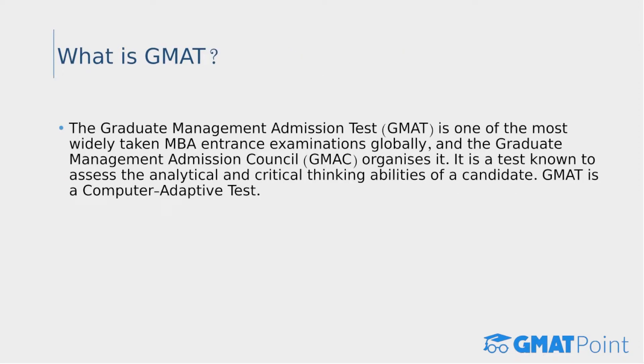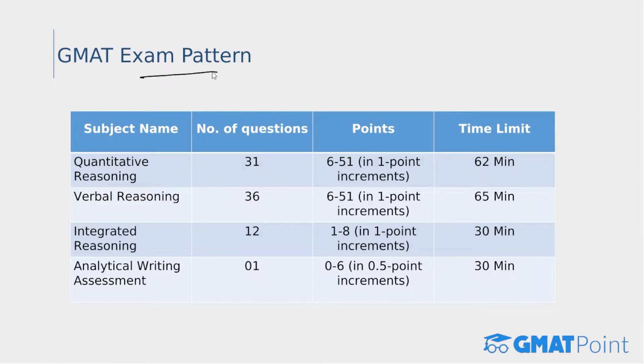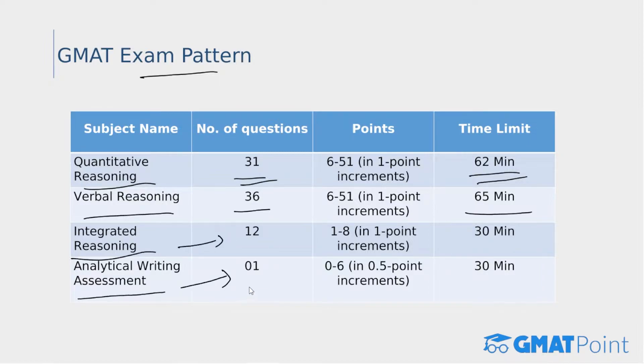Let's look at the preparation strategy for both CAT and GMAT. First, let's quickly look at the exam patterns. The GMAT, or Graduate Management Admission Test, is widely taken globally and organized by GMAC. It tests analytical and critical thinking abilities and is a computer adaptive test. It has four sections: Quantitative Reasoning (31 questions, 62 minutes), Verbal Reasoning (36 questions, 65 minutes), Integrated Reasoning (12 questions), and Analytical Writing Assessment (one essay topic, 30 minutes each).